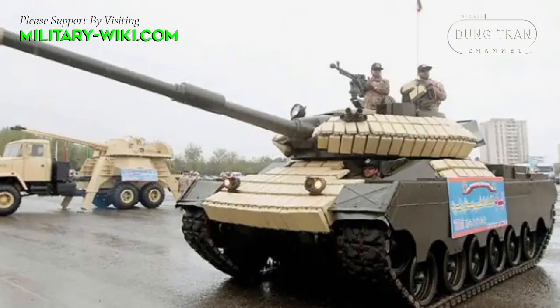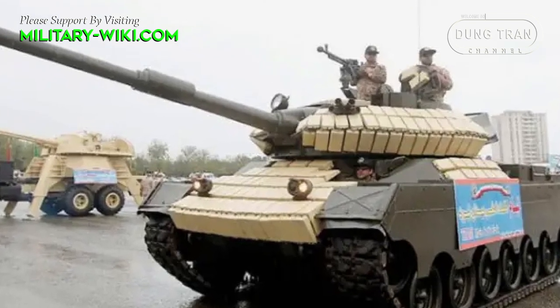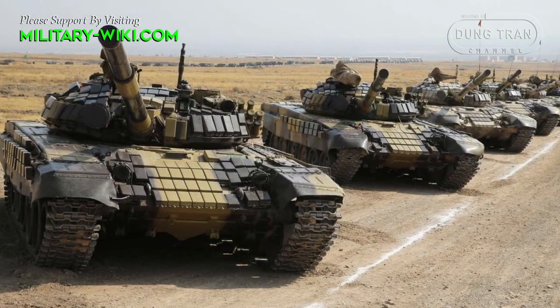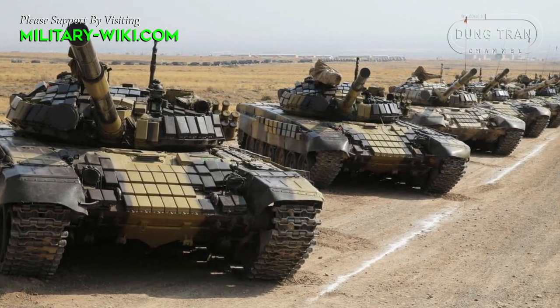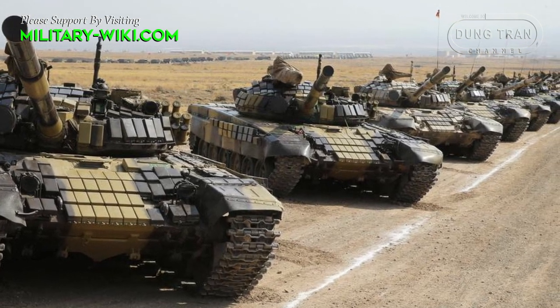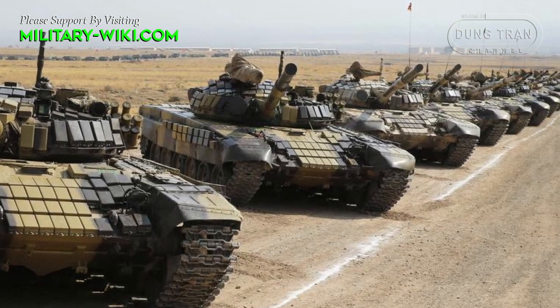However, Iran has made a lot of efforts to upgrade and improve their power over the original version. In addition, Iran has also developed and upgraded many powerful domestic main battle tanks based on imported tank models and suitable for available technology.